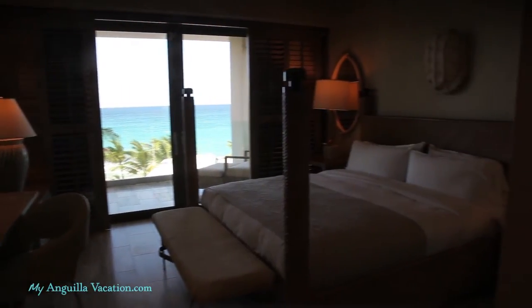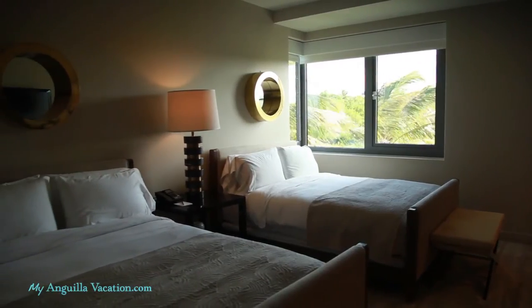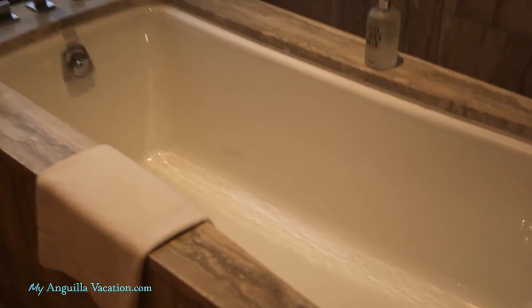The second bedroom has a four-post king bed and the third bedroom has two queen-size beds. Both of these bedrooms have their own marble bathrooms, making these units perfect for small groups or families.